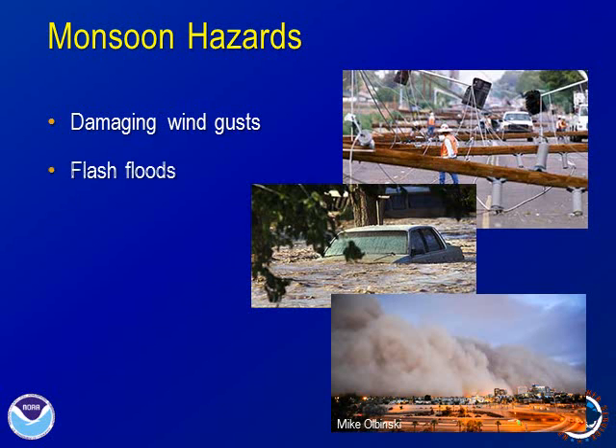The heavy rains can cause flash flooding, especially along washes, unbridged crossings, intersections, and low-lying areas. The gusty winds from thunderstorms can produce areas of dense blowing dust, which is dangerous for motorists. Frequent lightning often accompanies our stronger storms.